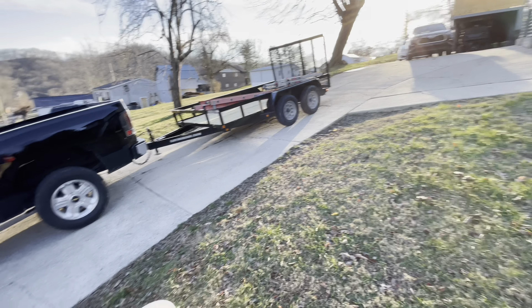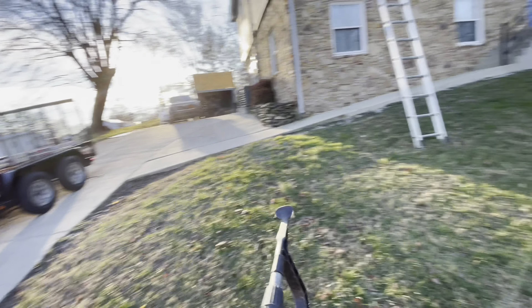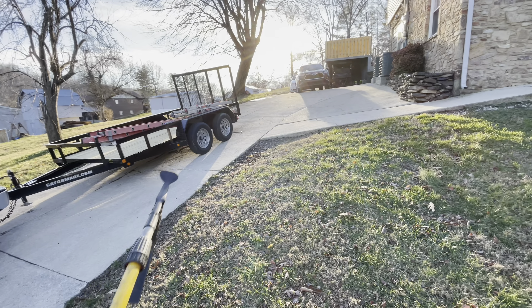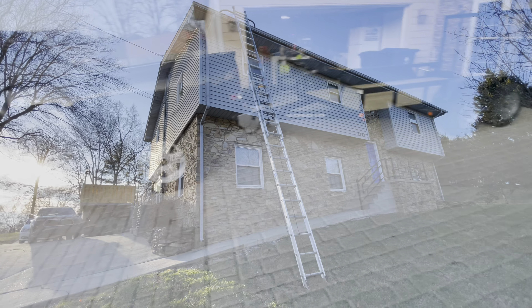Guys, it is the 6th of January. Picked up the trailer earlier. We're at a gutter job, already using it. Thought I could fit everything in my truck, but I had to get the 32-footer so I had to use the trailer. First job of the year with the trailer. We're going up to get started.